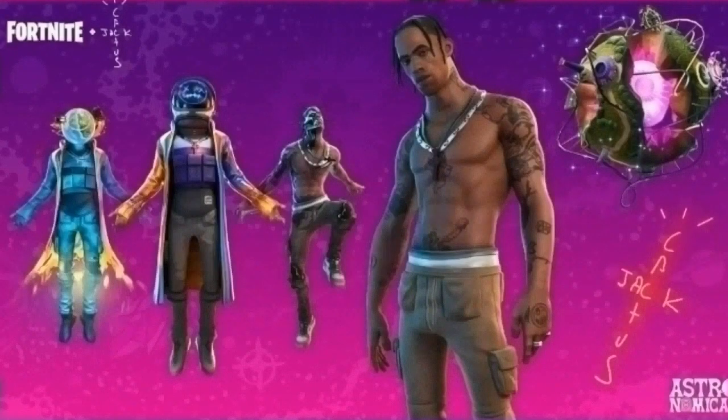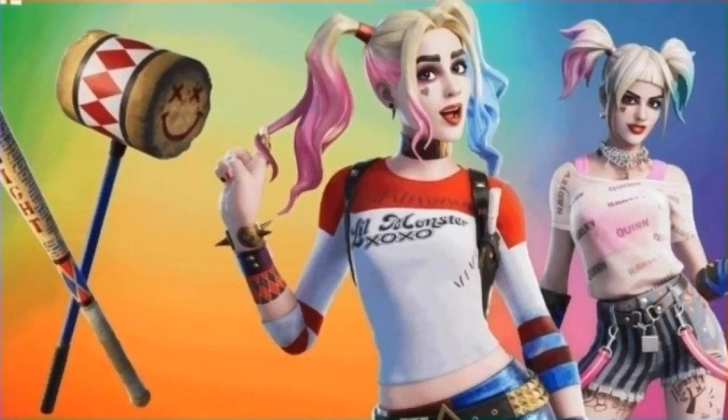Next we have the Travis skin. If you guys want to know the two possible return release dates of the Travis skin, click the link in the description to watch my latest video. It's going to be here hopefully with a 90% chance of arrival.